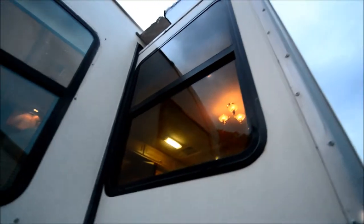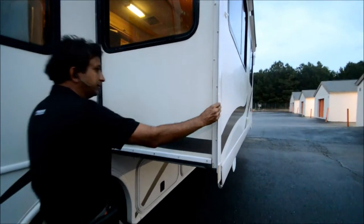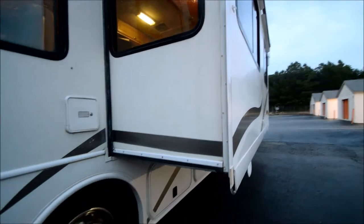Look at the slide-out seal — really good shape. Topper in good shape. Big slide — this slide is like 36 to 48 inches deep. It's about equal to having a two-slide-out.